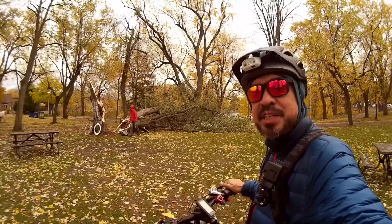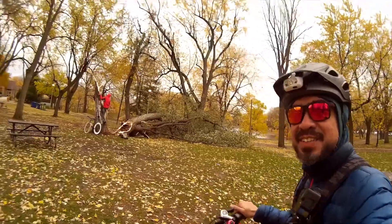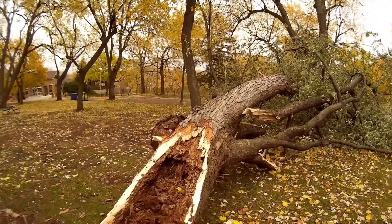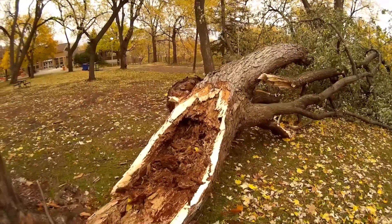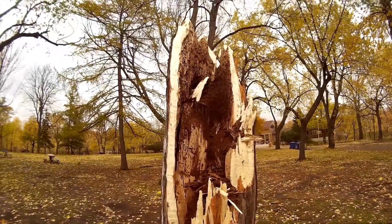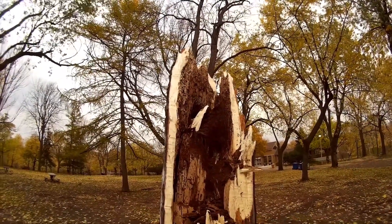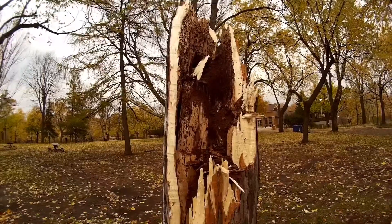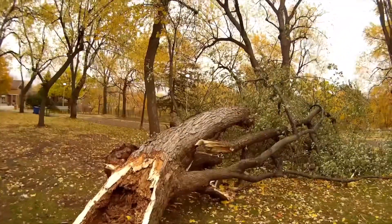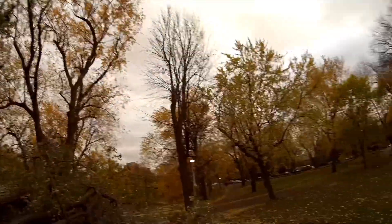Another giant tree knocked down over here, and another cyclist photographer checking it out as well. If you look at the inside of this tree that fell over, it's just dust — inside it's practically turned to dirt. You can see how it fell over, the whole inside is rotted out. And that's another giant tree at the top of it, just the size of these other giant trees that are still standing.